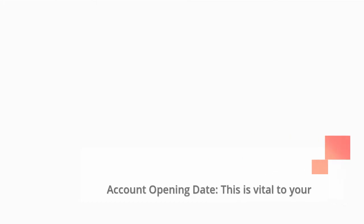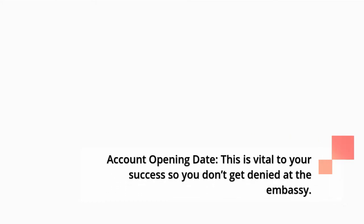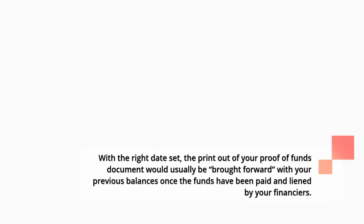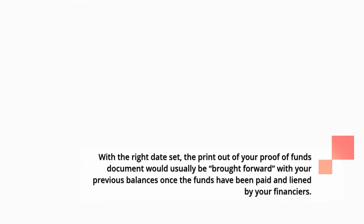5. Account opening date: this is vital to your success so you don't get denied at the embassy. You need to prepare at least two months ahead so the purpose of the funds doesn't appear suspicious. With the right date set, the printout of your proof of funds document would usually be brought forward with your previous balances once the funds have been paid and liened by your financiers.